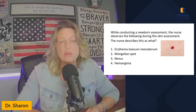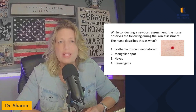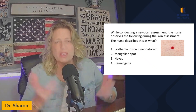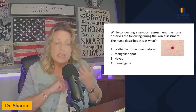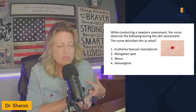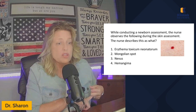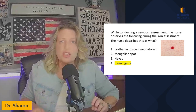So I think we can rule out Mongolian spot. Even if you don't know what it is, you probably can guess it's not something that looks like this. Nevus is red, hemangioma is red, and erythema toxicum neonatorum is red. So which one is this? This is actually hemangioma.